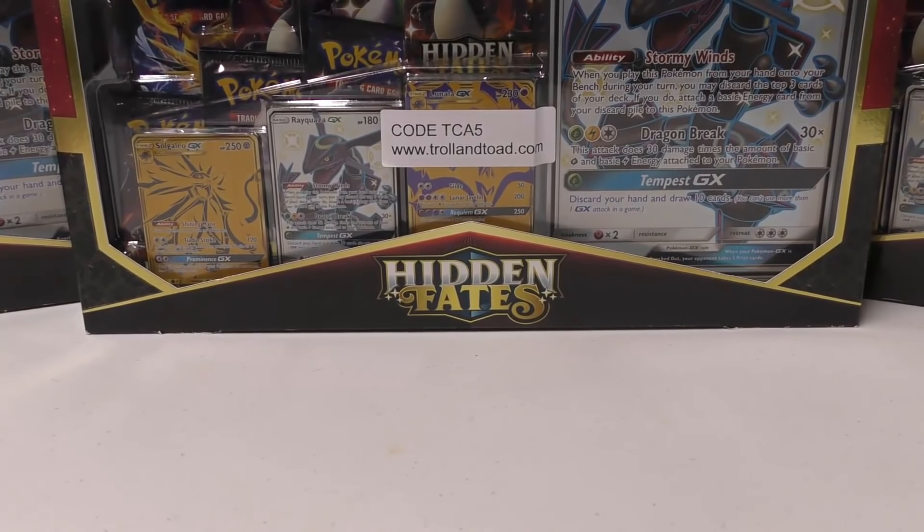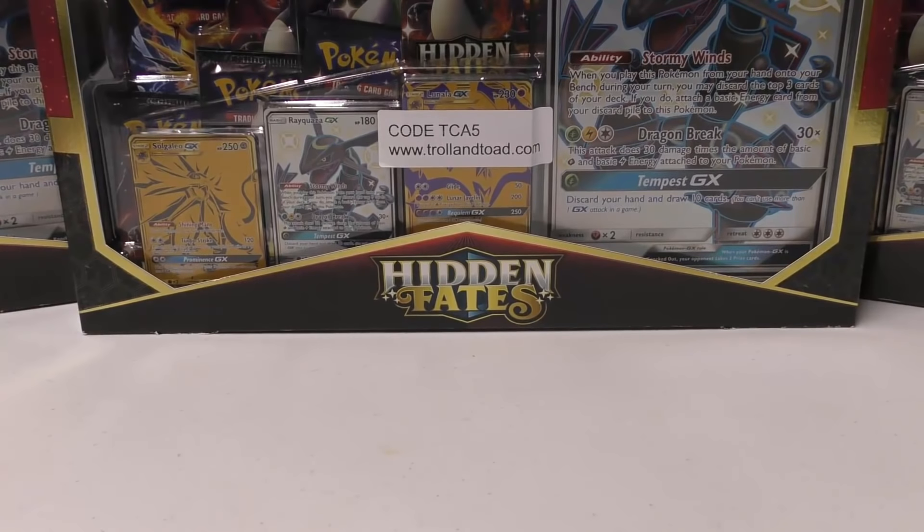Hey y'all, this is TCA Gaming. In this video I'm going to show you guys a few things that I've bought or traded for, give you some updates on things I'm going to be sending to auction, and we're going to open up some packs as well.